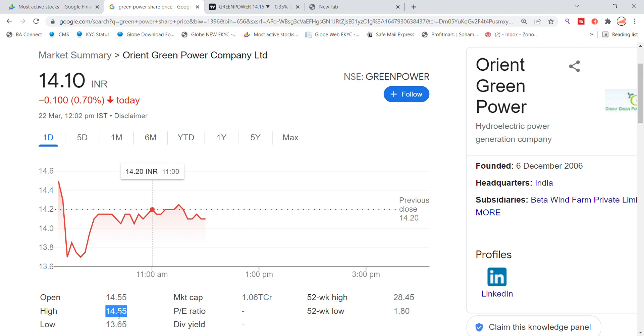Oren Green Power made a high of 14.55 when it was open. The low of the day was 13.65.